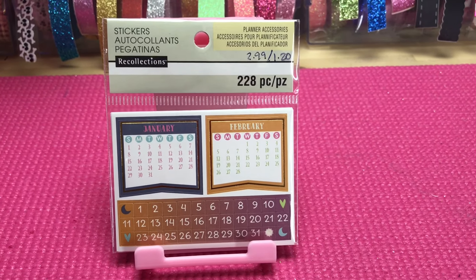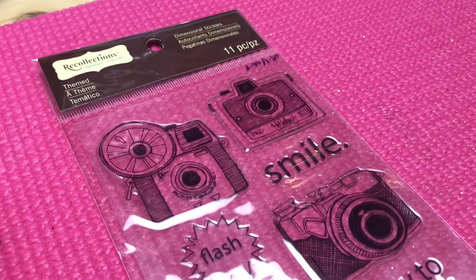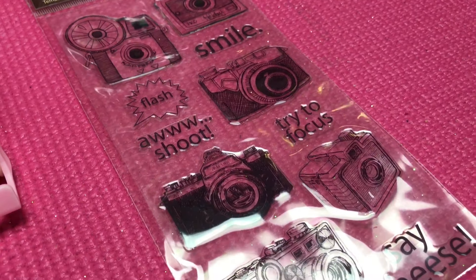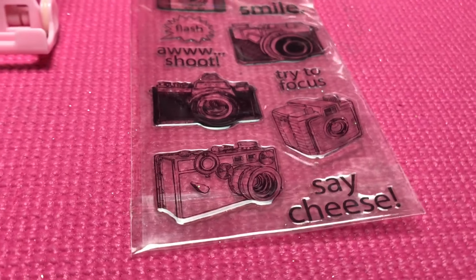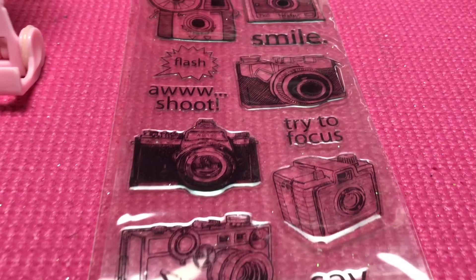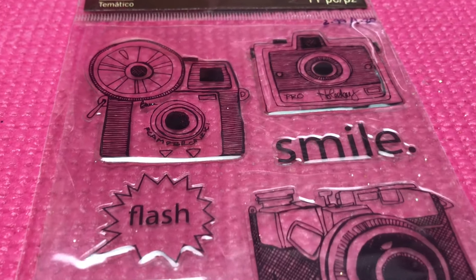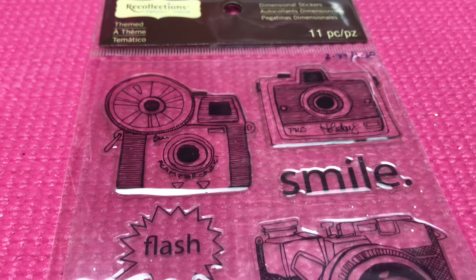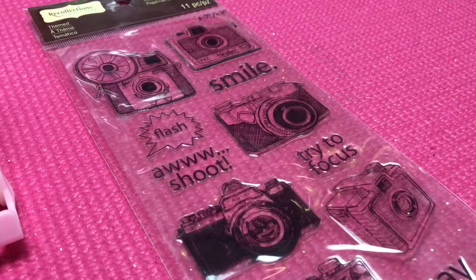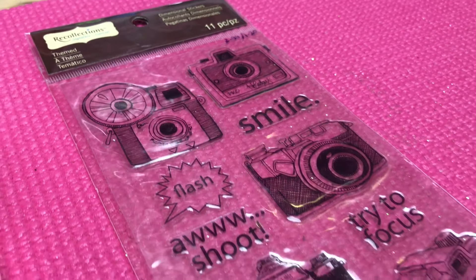This is the 11-count epoxy themed camera stickers. I love these — they are actually a very nice size. The camera doesn't do them justice but they are pretty large. I really liked the theme and love the detailing. These actually retail for $2.99 and after the 60% it made them $1.20. I was all over these when I saw them — gorgeous.